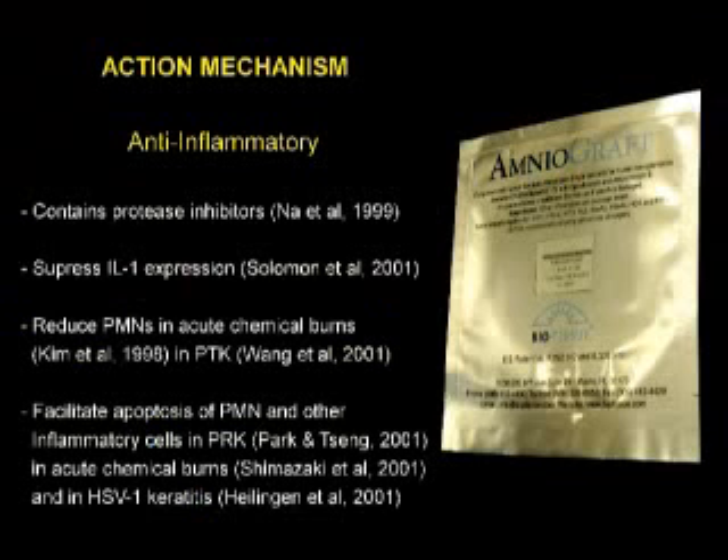The anti-inflammatory mechanism contains protease inhibitors, suppresses interleukin expression, reduces polymorphonuclear cells in acute chemical burns and PTK, and facilitates apoptosis of polymorphonuclear and other inflammatory cells in PRK.